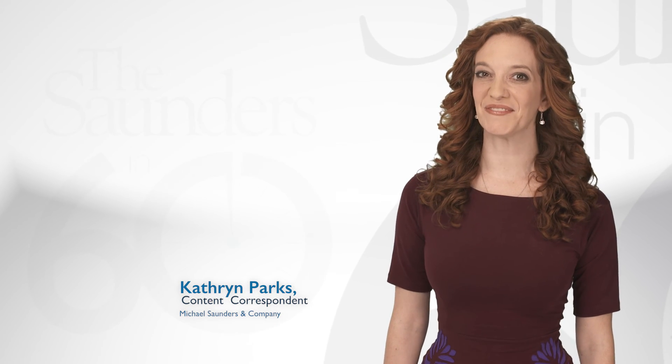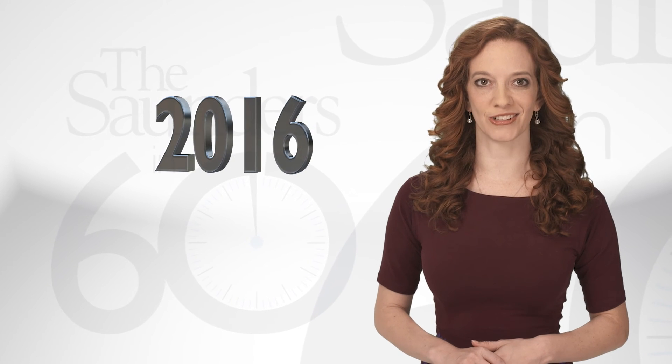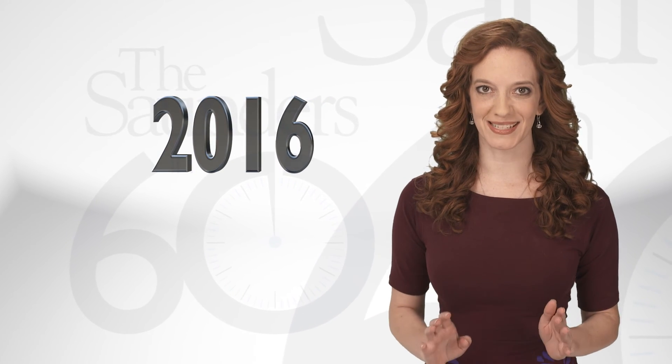Welcome to the first Saunders & 60 of 2016. This week we've got an exciting trend that looks set to make this season one of the best and busiest yet.